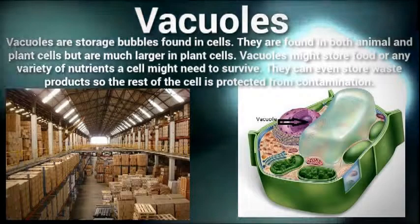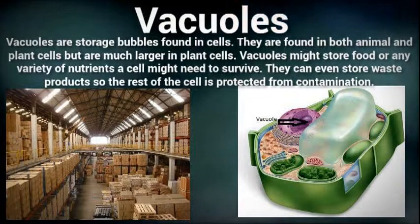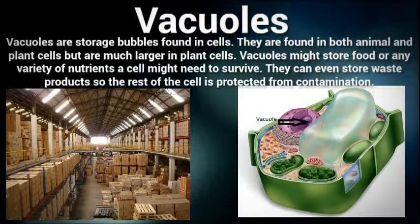The vacuole is a storage bubble found in both plant and animal cells, and is responsible for storing away food, nutrients, and waste that may harm other parts of the cell. They are similar to a warehouse storing essential substances away for later use, and are much larger in plant cells. The vacuole may also aid in providing structure for the cell.